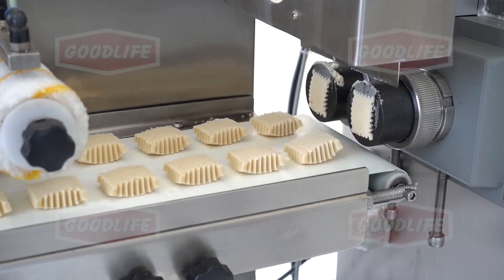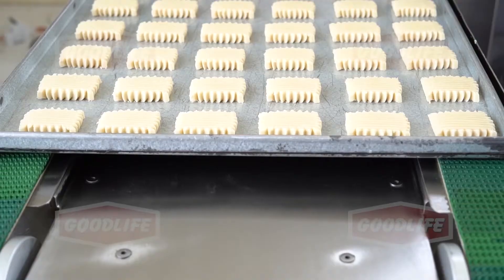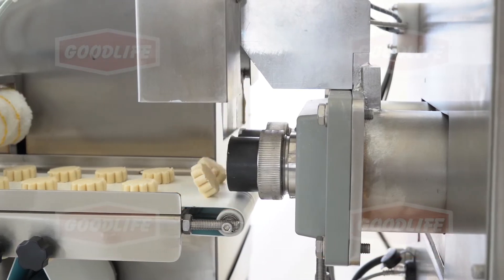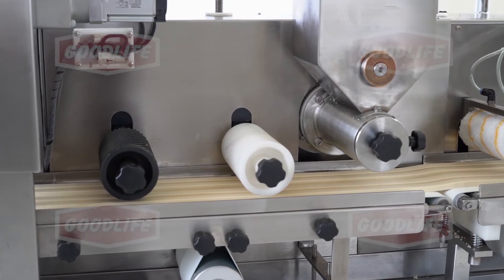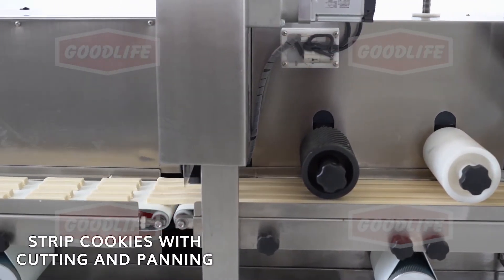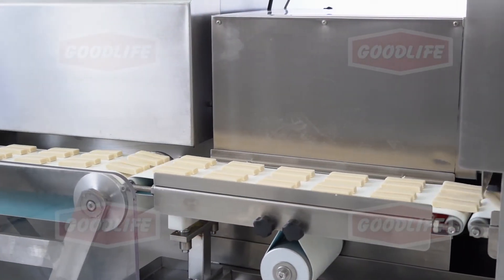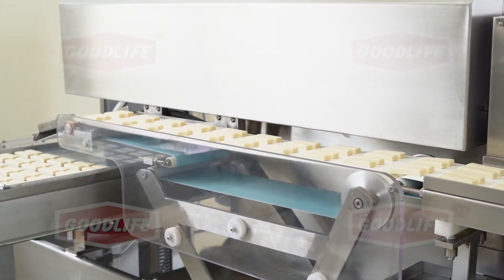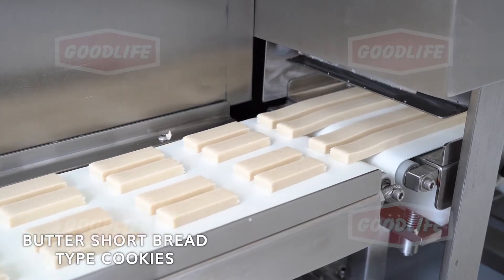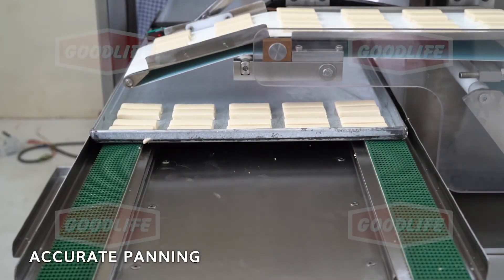Special shapes can be extruded and the pressing roller can flatten the cookies. Multiple thin strips can be extruded and then cut to desired size. High speed servo cutter ensures flat and straight cutting. Accurate panning is done by servo panner. The number of rows can be controlled by computer.